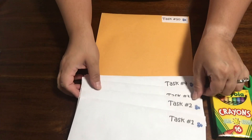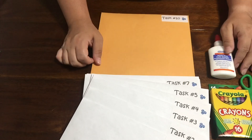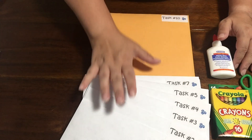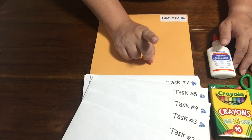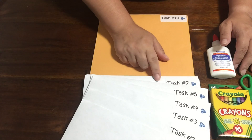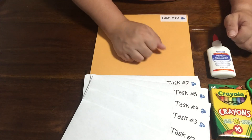Normally, we would suggest that you complete your tasks in any order you would like. However, for this month, we do encourage you to start at number 1 and move your way through all the way to 10, as the tasks increase in their level of difficulty.